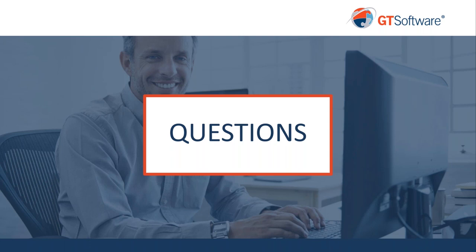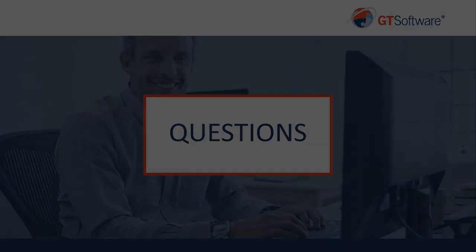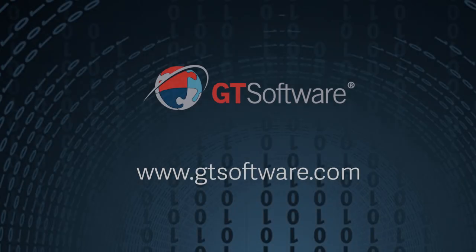Awesome, great. Thank you Alex for your time today, and thank you everyone who was able to join us. If anyone listening has any more questions or wants to know more about open banking, please reach out to us on social media or visit us at gtsoftware.com. Have a great day.